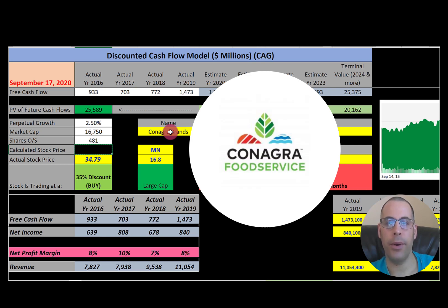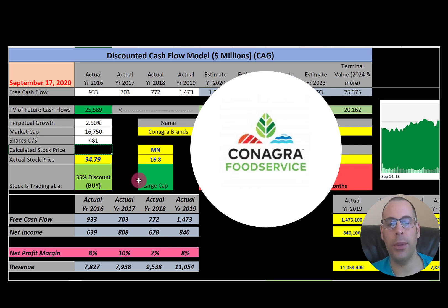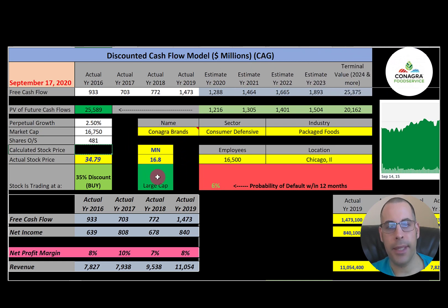The first company is Conagra Brands. This company makes and sells products under various brand names available in supermarkets, restaurants, and food service establishments. They have a market cap of $16.8 billion, so they're a large-cap company, trading at $34.79 a share. Market cap divided by stock price gives shares outstanding of 481 million — we'll need this number later.